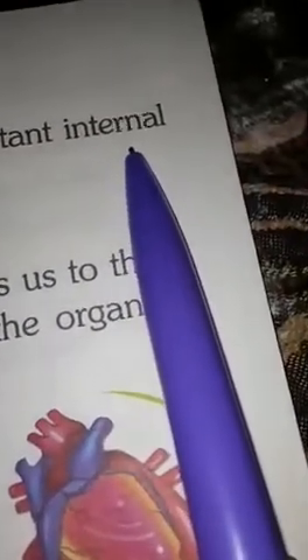Internal organs. The heart, the brain, the stomach and the lungs are important internal organs.